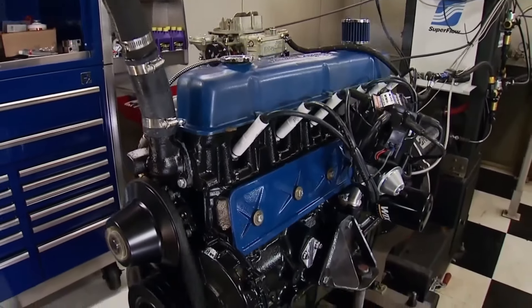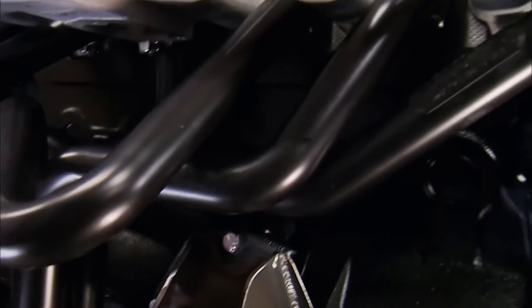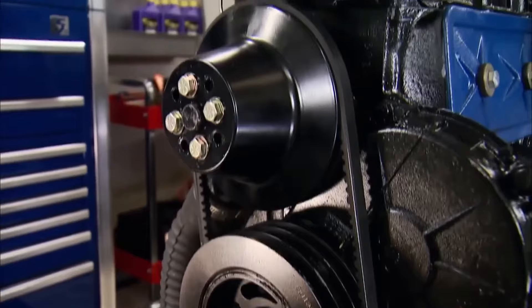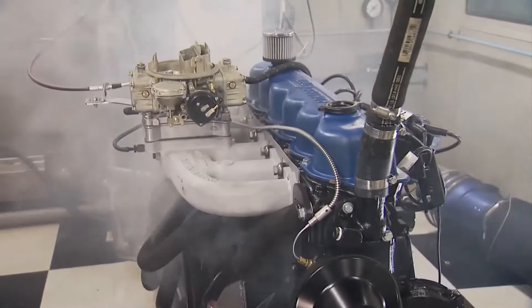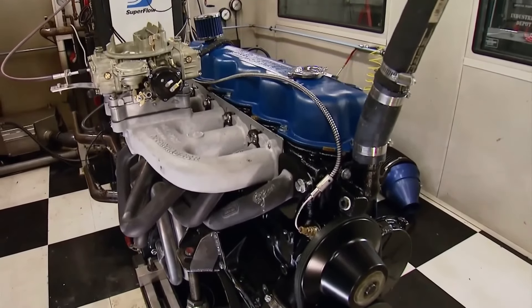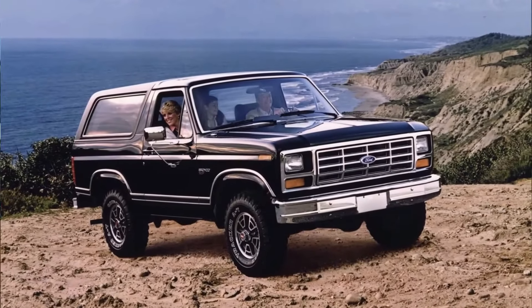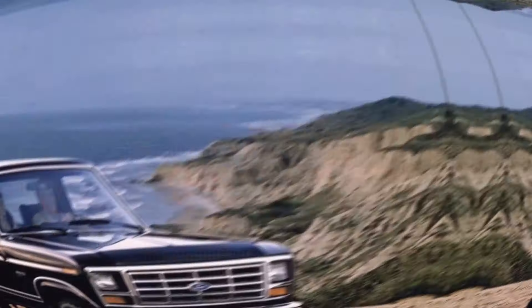With the exception of a 1987 switch to fuel injection, the design remained largely unchanged for the duration of its 31-year production run. The 300 was the preferred vehicle for anyone who valued dependability over speed, used in everything from F-Series trucks to the Bronco, guaranteeing that you would always arrive at your destination.